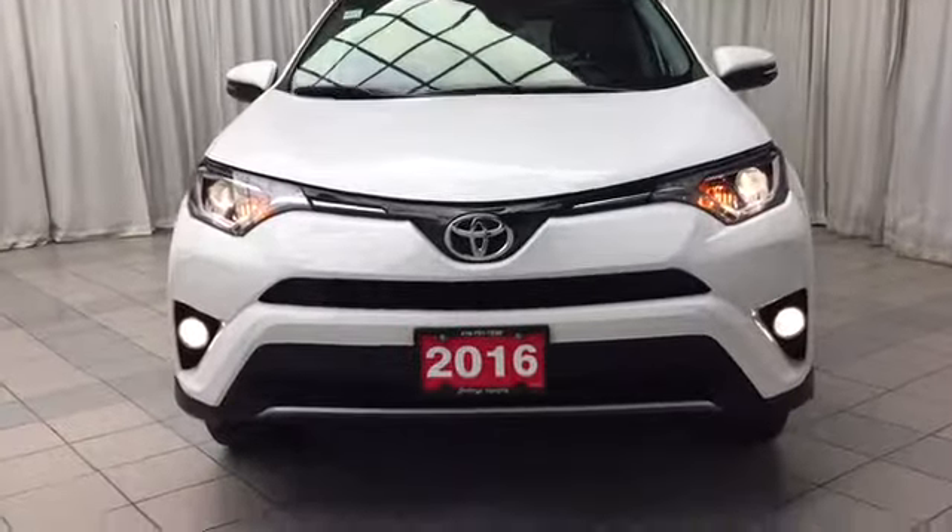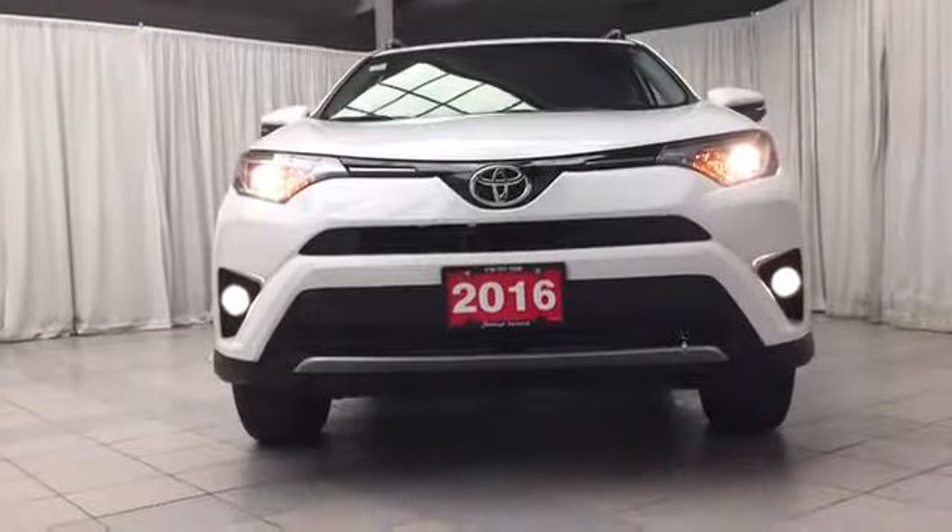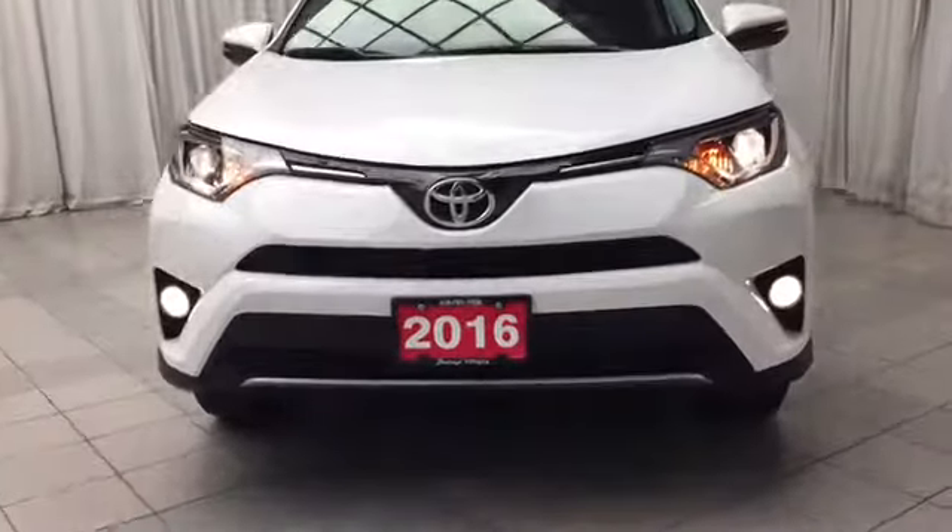Looking at the front of this vehicle, you'll notice that you have your halogen projected headlights, daytime running lights, and fog lights.